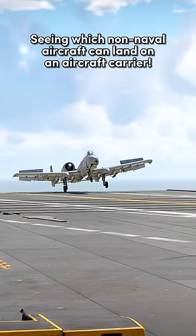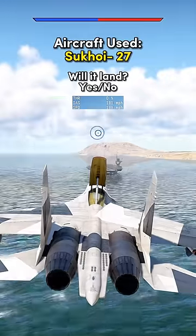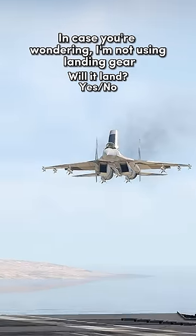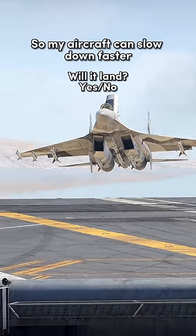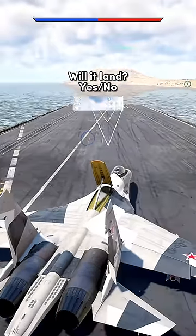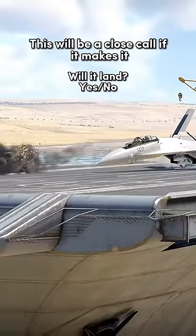Seeing which non-naval aircraft can land on an aircraft carrier. Aircraft used: Sukhoi 27. In case you're wondering, I'm not using landing gear so my aircraft can slow down faster. This will be a close call if it makes it.